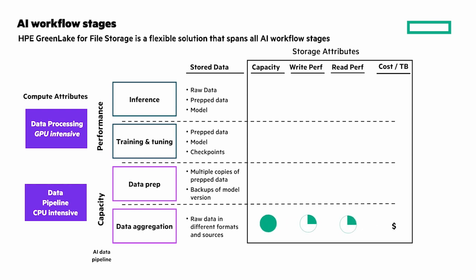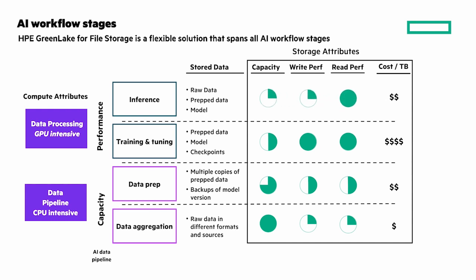With data aggregation, capacity is most important and performance not so much. With data prep, capacity is still the biggest factor but you need more performance. With training and tuning, read and write performance requirements are high. And finally, inference, where read performance is critical. HPE GreenLake for file storage is a flexible solution and it is our flagship product for AI data pipelines.